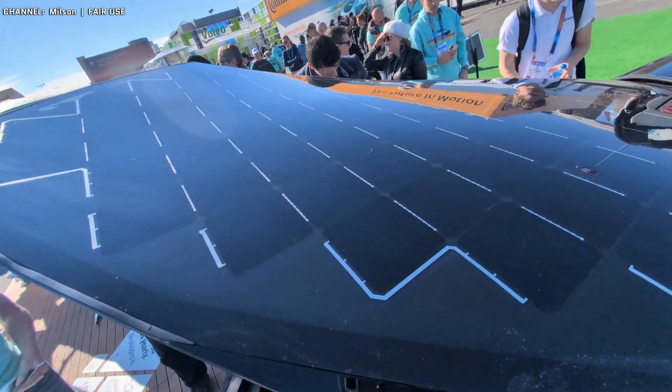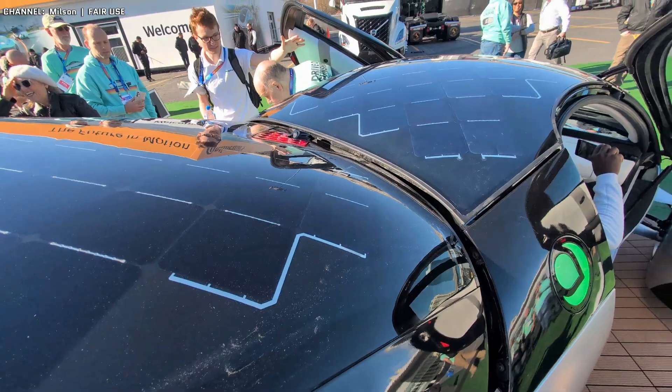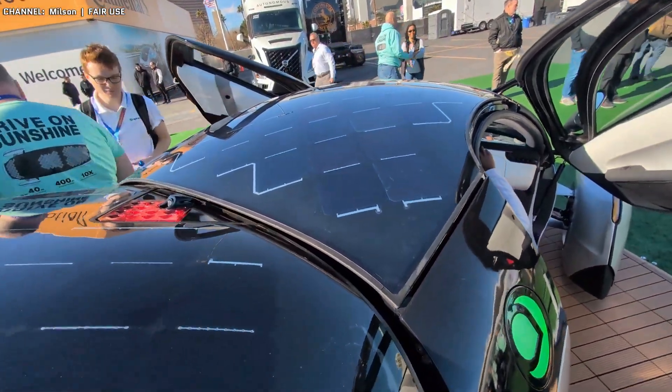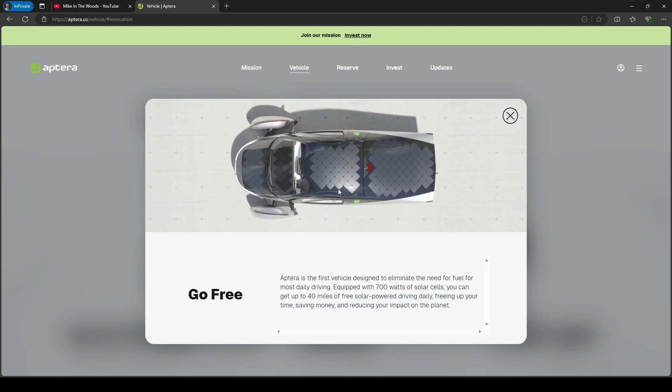The thing with solar — it's not just the time of the year. You're going to be doing a lot worse in winter than in summer, but it's also the latitude of where you live. The Aptera advertises up to 64 kilometers of range added per day from solar. For the sake of argument, let's assume that's right at the equator with maximum peak efficiency. Where I live up here closer to Toronto, it's probably going to be about 58% efficiency, or about 37 kilometers per day.